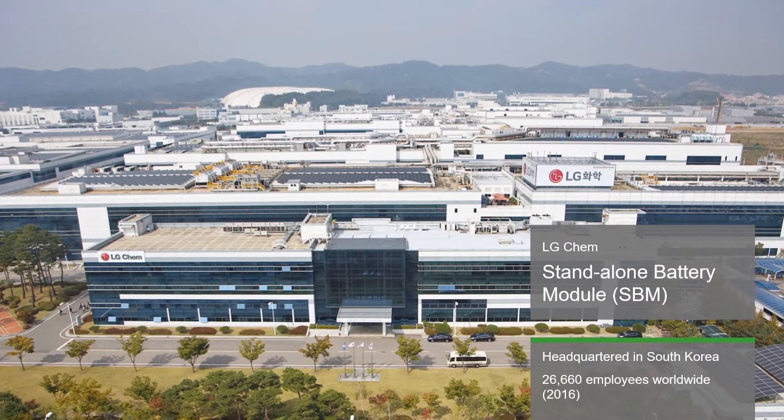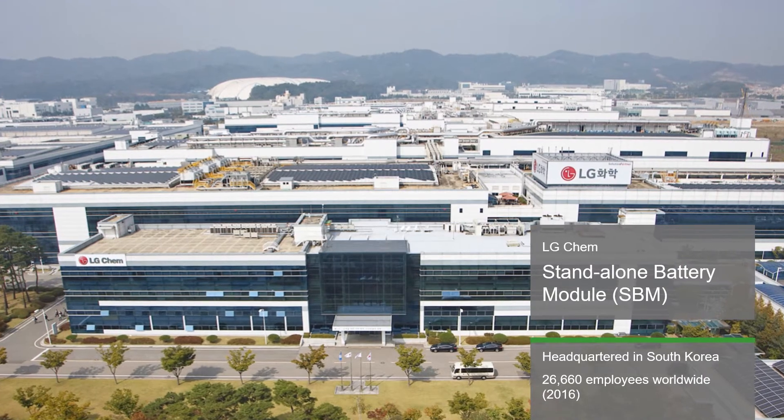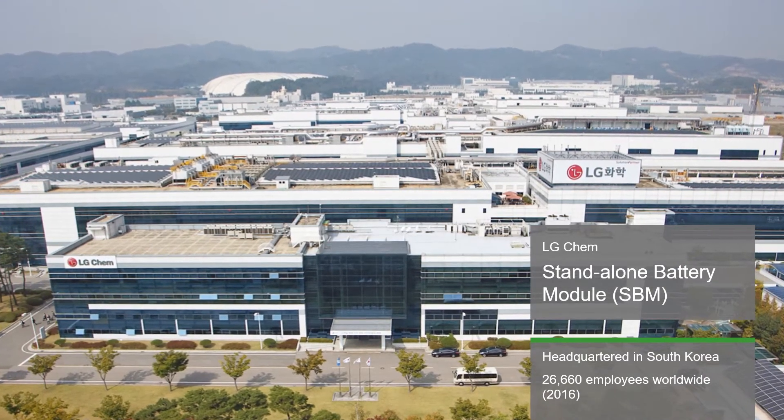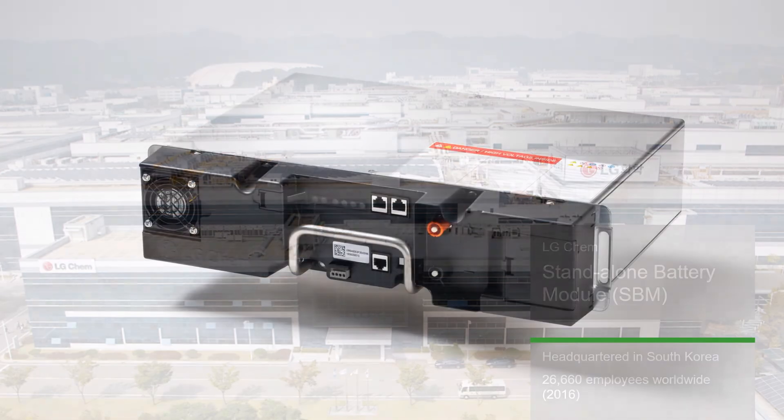Since 1947, LG Chem has served as Korea's representative chemical company, producing and developing innovative materials and solutions in IT, electronics, and energy.